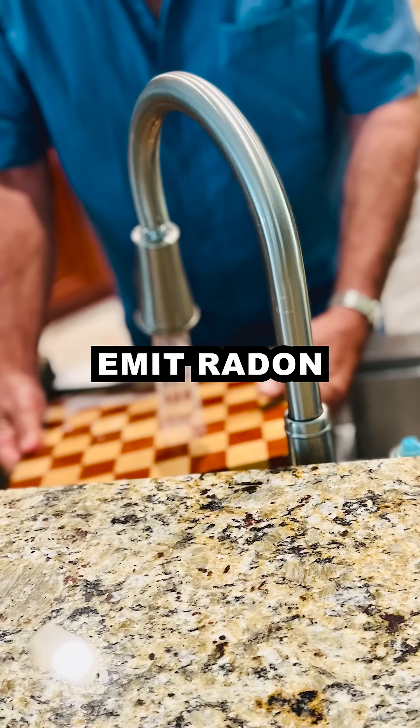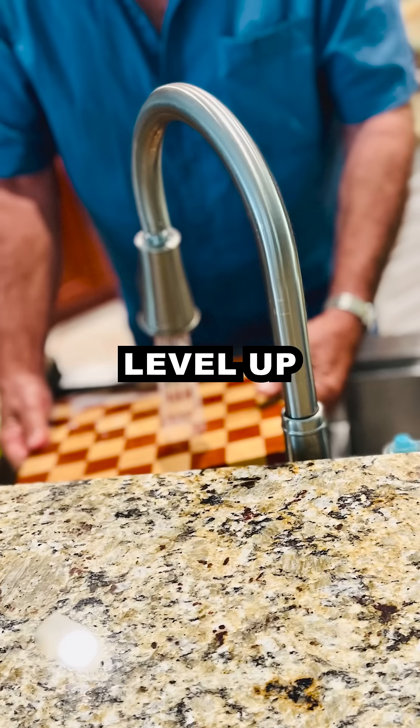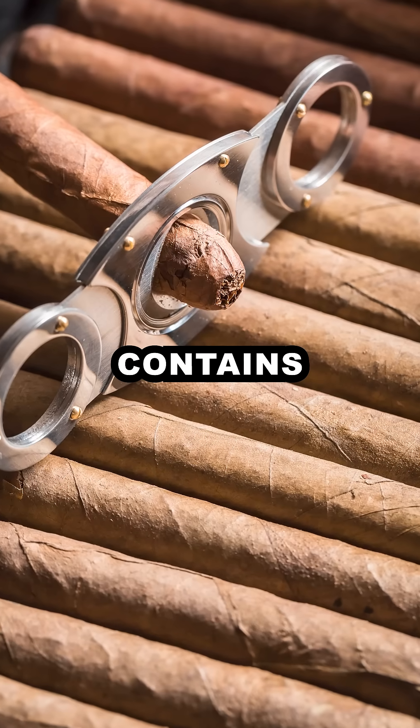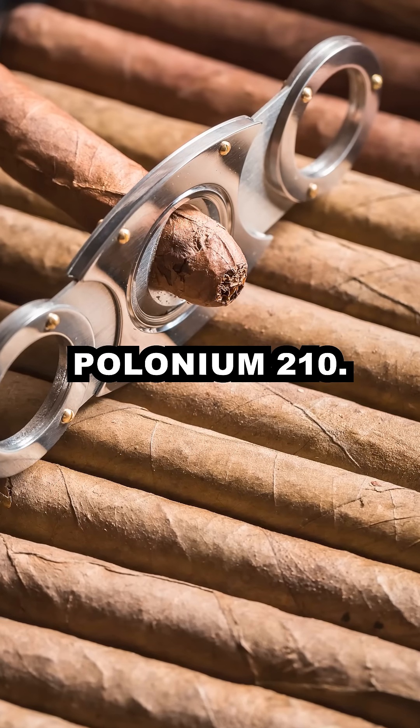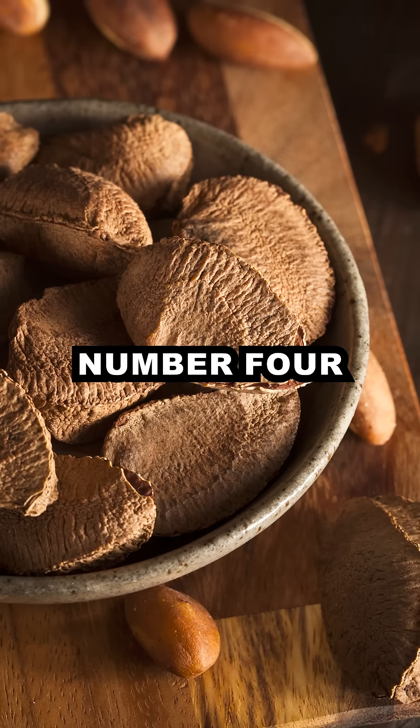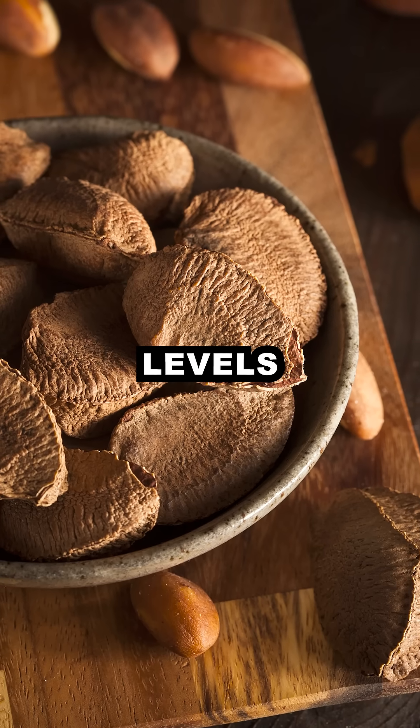Number 2: granite countertops emit radon gas. Radiation level: up to 4 millisieverts per year. Number 3: tobacco contains radioactive polonium-210. Radiation level: 0.2 microsieverts per cigarette.